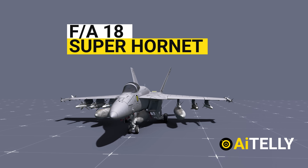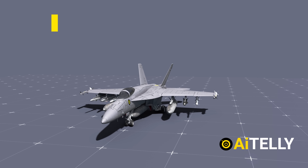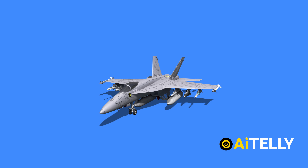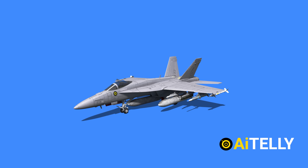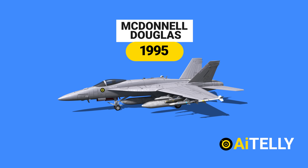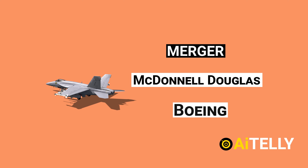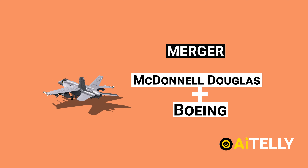The F/A-18 Super Hornet got its name with the designation F, which stands for fighter, and A, which stands for attack. The Super Hornet was designed and built by McDonnell Douglas and first flew in the year 1995, after the merger of McDonnell Douglas and Boeing, the two giants of the military industry.